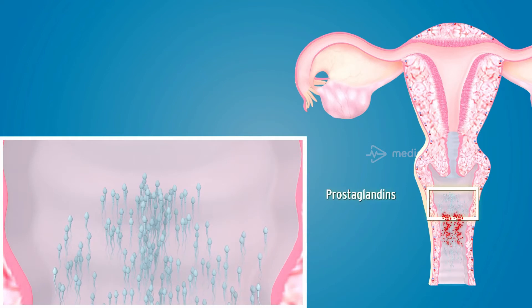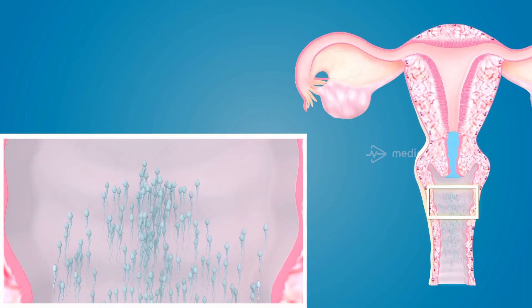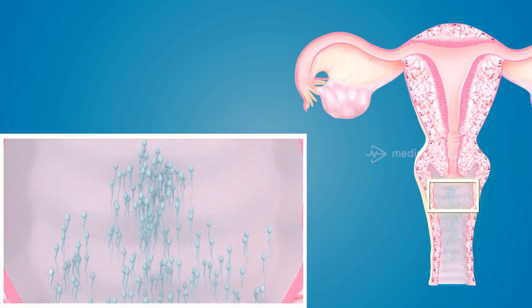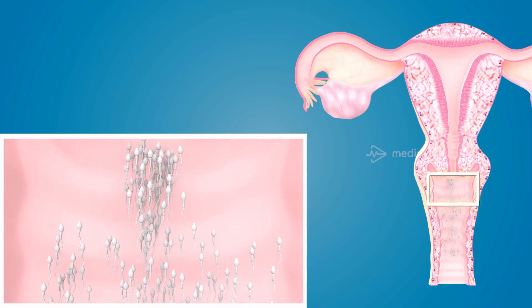The prostaglandins in the semen induce powerful uterine contractions. Release of oxytocin further accentuates contractions of the uterus. The contractions of the uterus propel the spermatozoa due to a suction action. The spermatozoa now leave the seminal pool and swim up from the vagina by motile movements towards the cervical canal.